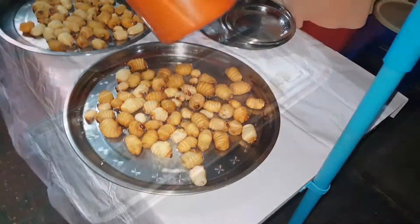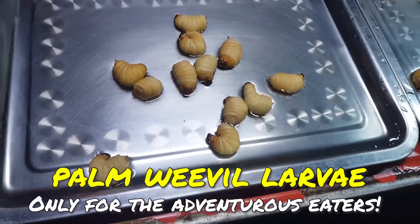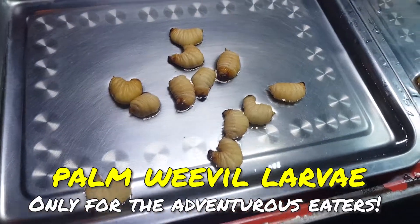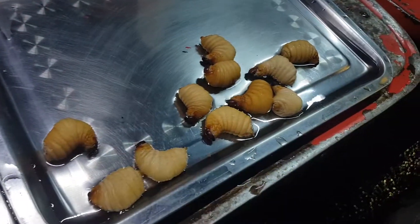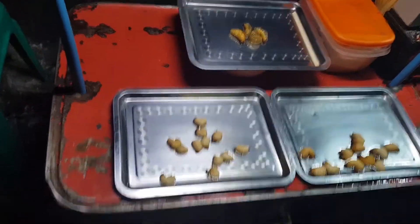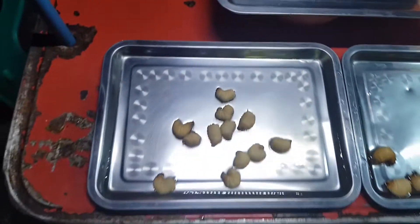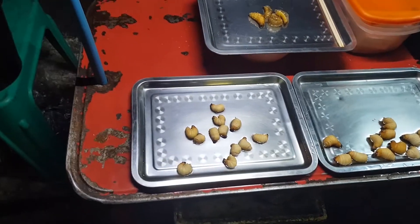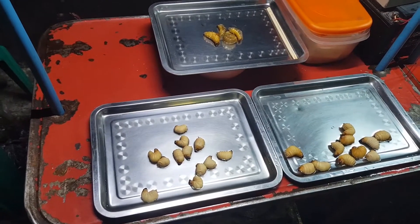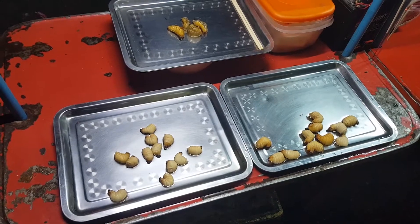What is this? This is the larvae of the palm weevil. It lives inside the palm tree and eats the rotten palm tree. You can eat it alive or fried. For entry level, I recommend you have it fried first. I'd describe it as like a creamed cashew nut cauliflower purée kind of thing going on there.